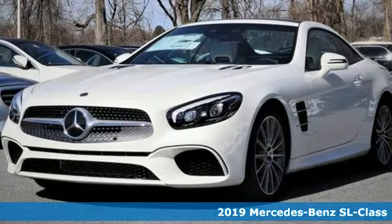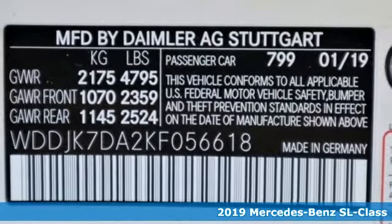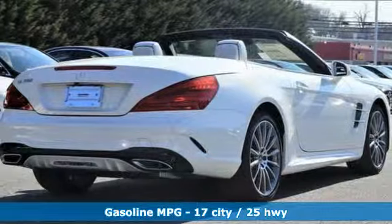It's a new 2019 Mercedes-Benz SL. This is heavenly luxury and performance brought down to earth — get ready for an impressive combination of features.